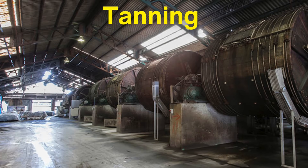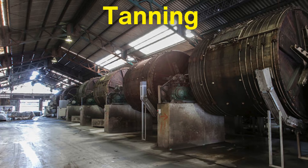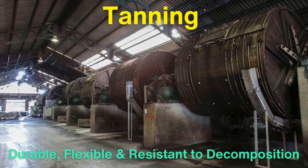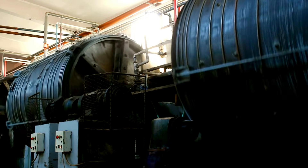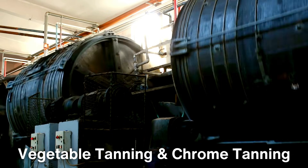Tanning is perhaps the most important and defining step in leather making. The purpose of tanning is to stabilize the protein structure of the hide, making it more durable, flexible, and resistant to decomposition. Without tanning, the hide would simply rot or harden over time. There are various tanning methods, but the two most common are vegetable tanning and chrome tanning.